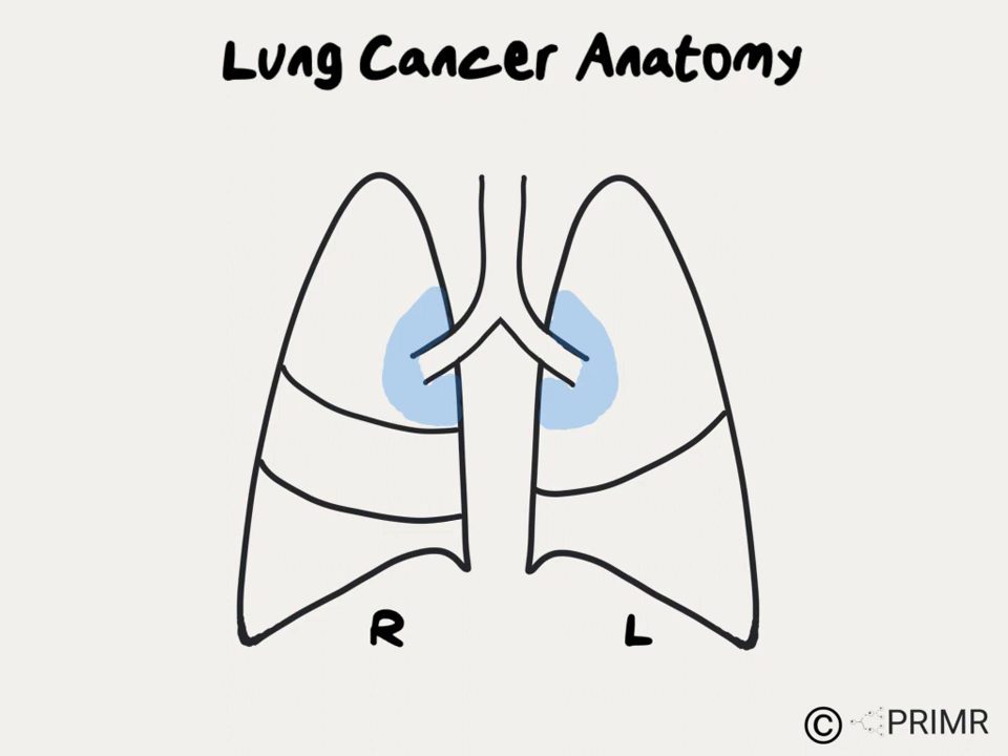Tumors that are located close to the middle part of the lungs we call centrally located, whereas tumors that are located closer to the edges are called peripherally located. This can have big implications for surgery or radiation.